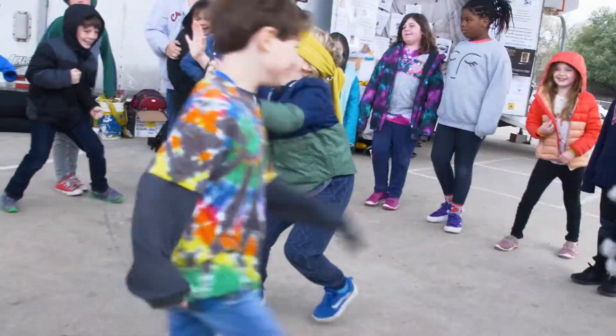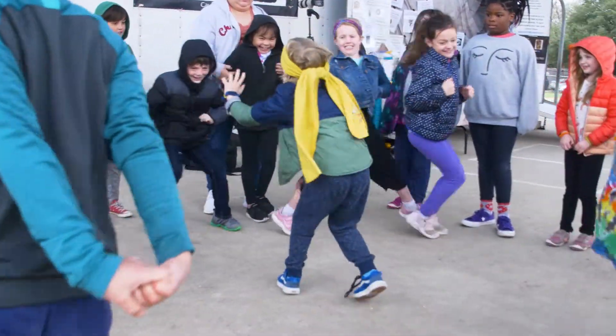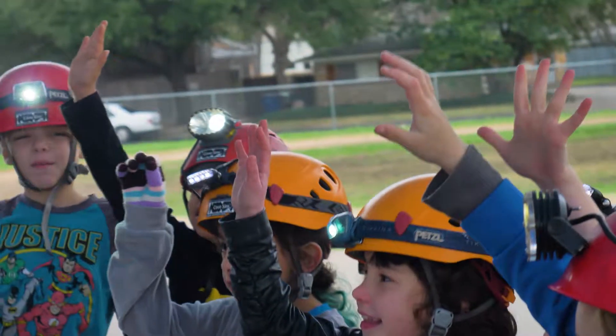So we're trying to get kids outside, we're trying to get them really engaged and active in what they're learning, and it's just over the top an amazing fun experience for these students.